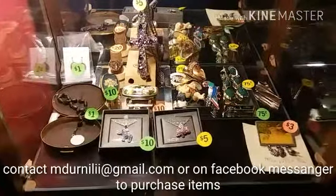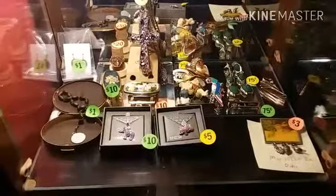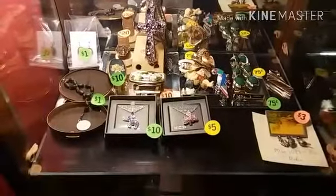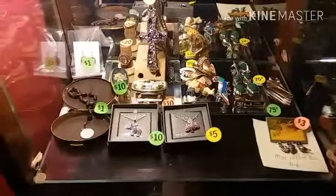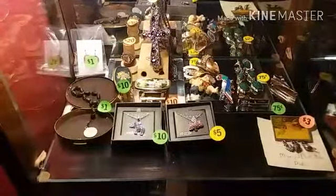Welcome ladies and gentlemen to the first video of this kind — this is going to be a new way we're going to start shooting some YouTube videos for you folks. Ahead of you, you will see a bunch of costume jewelry and some really nice collector's pins, stuff like that, necklaces and such.